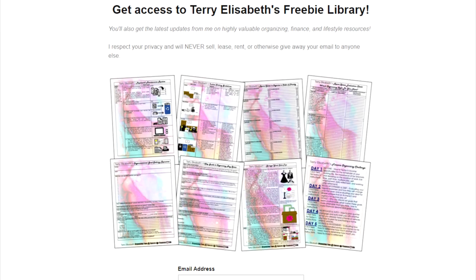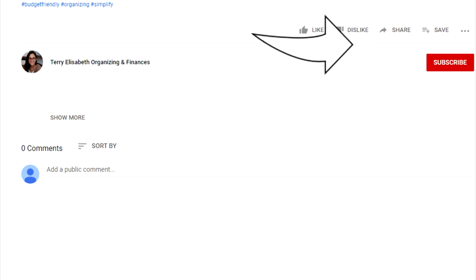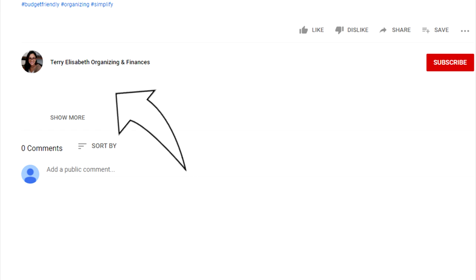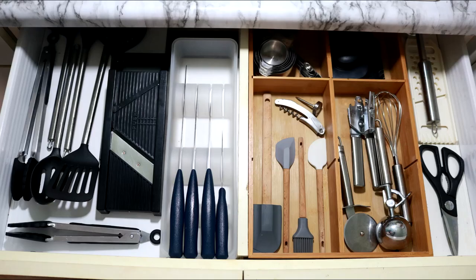Don't forget to grab your free organizing and financial resources and printables from my freebie library, linked in the description box. Also don't forget to subscribe — your subscribing, liking, and commenting on my videos helps them move up in the algorithm so other people can find them. Please share this with anyone you think might find it helpful. In my next video I share in detail how I organize my tiny studio kitchen, so stay tuned for that. Happy organizing!